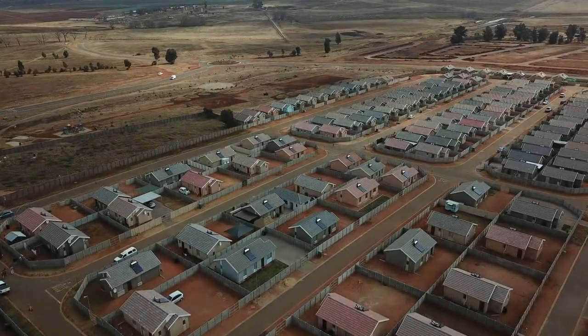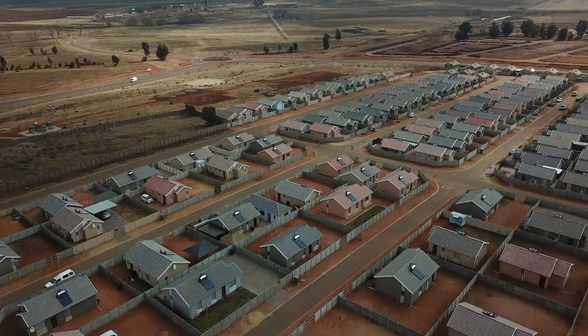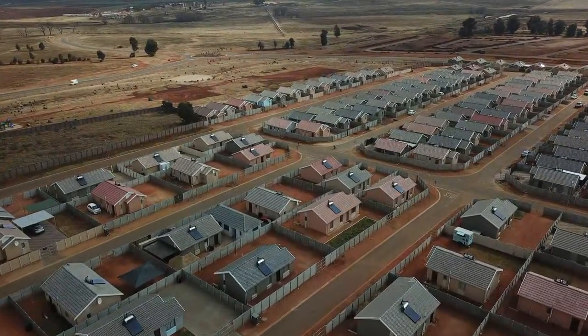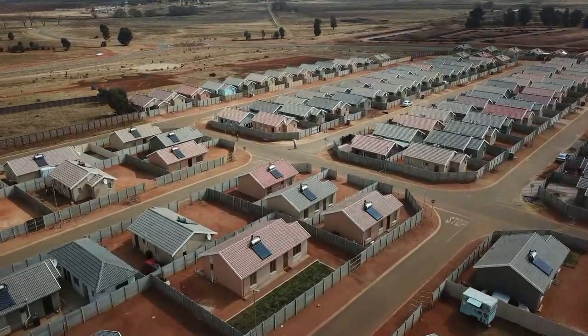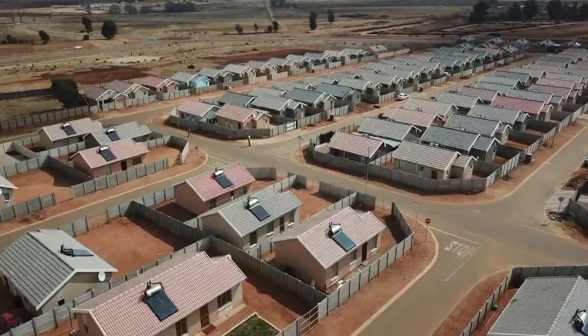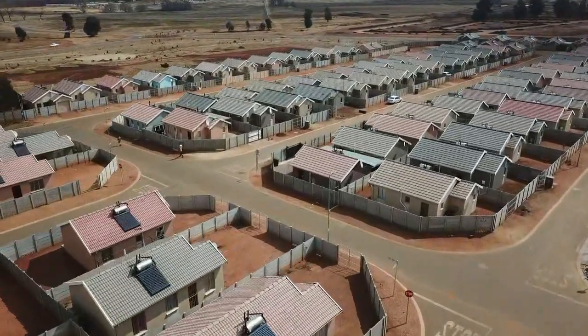Buying a new house can be overwhelming, but it becomes easier if you understand all the steps in the process. Join us as we explain what you can expect along the way. Cosmopolitan Projects offers affordable quality homes throughout Gauteng.